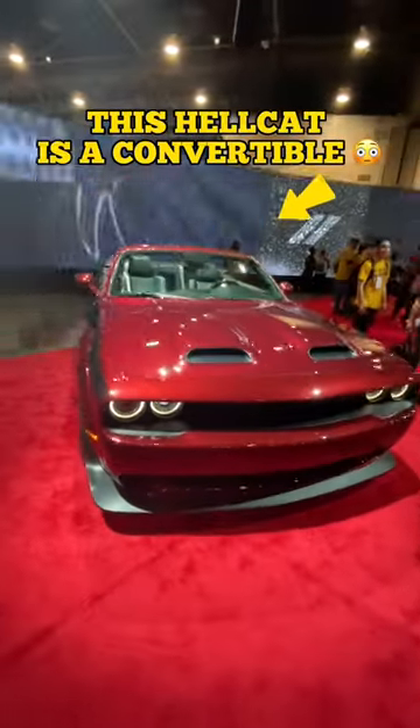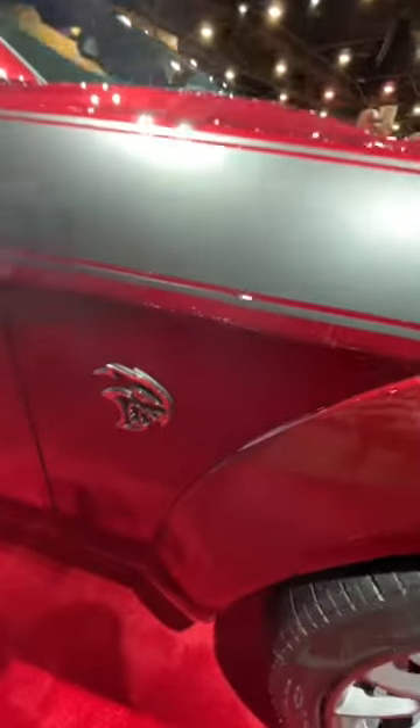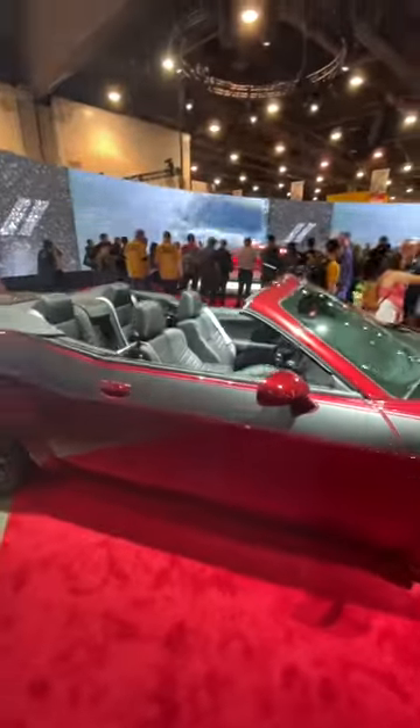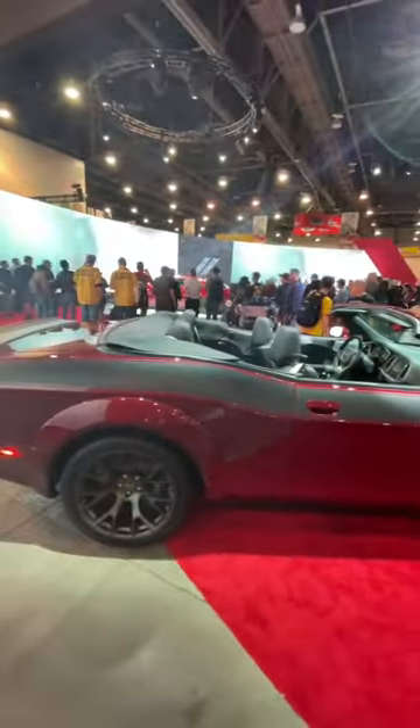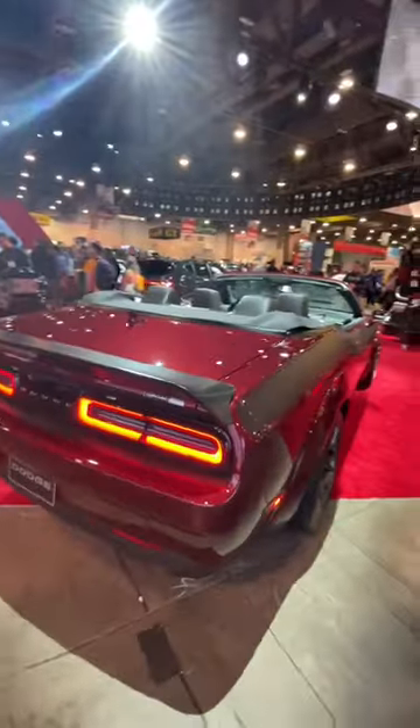This is a Dodge Hellcat convertible — my first time seeing this in person. It is a conversion done by Drop Top Customs, which works very closely with Dodge, and I believe this is quoted at about $26,000 for the conversion, but the final cost could vary. What do you guys think?